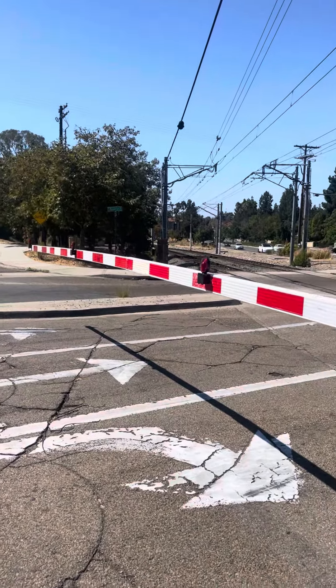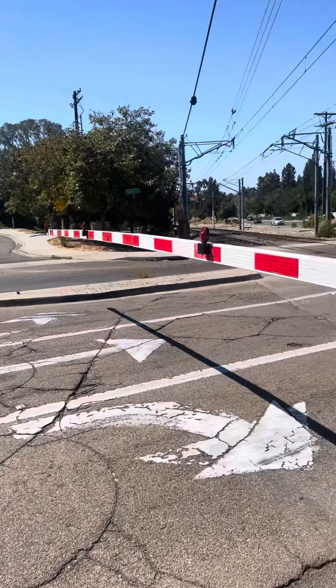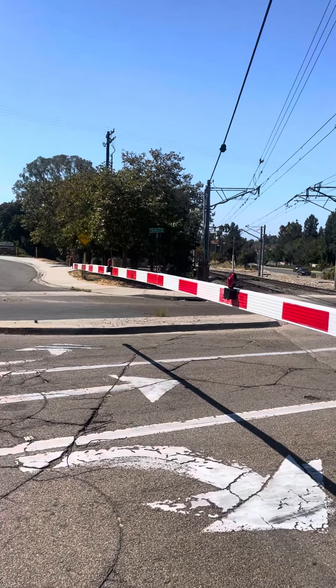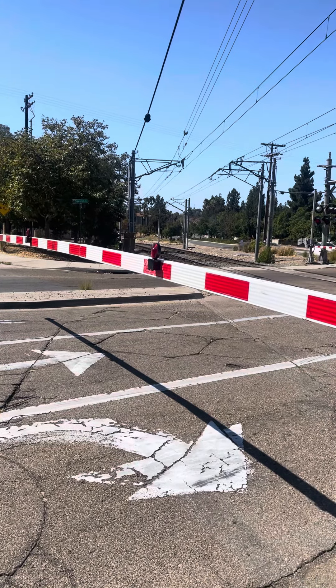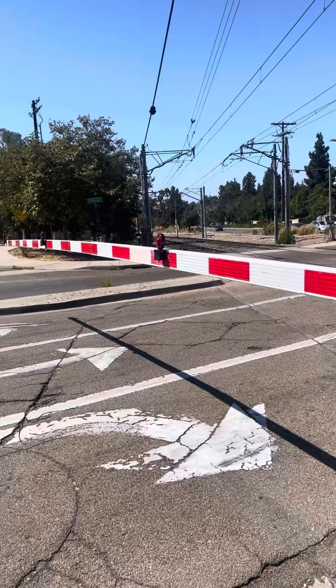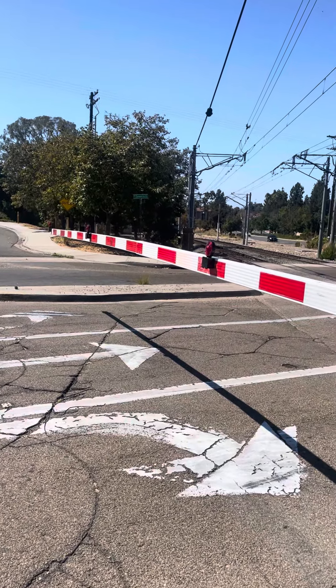Which I think it is in eastbound, which is the track closest to me. Which it is in eastbound.